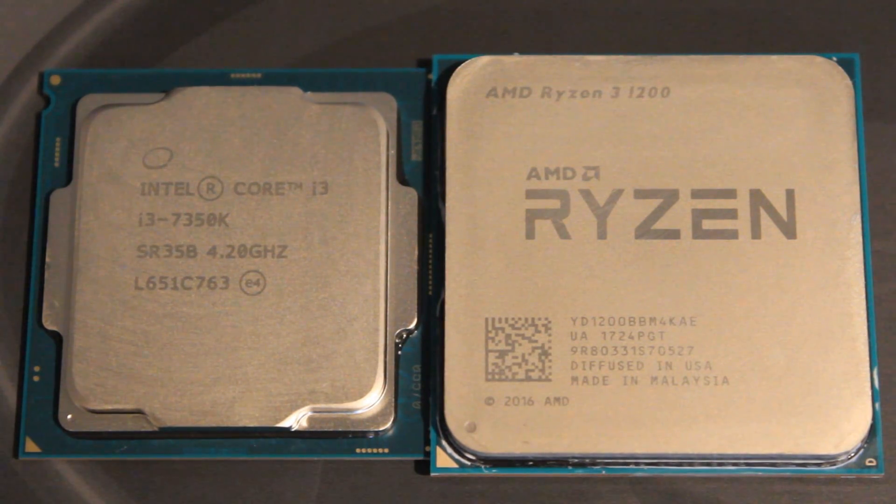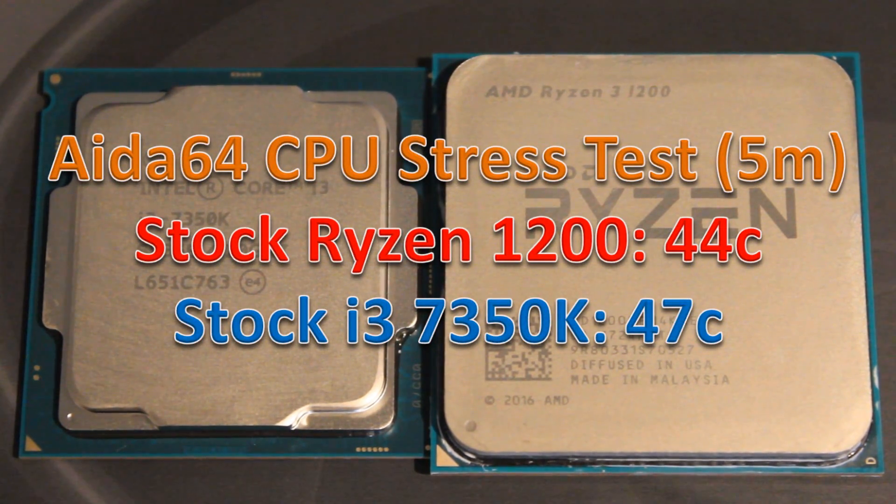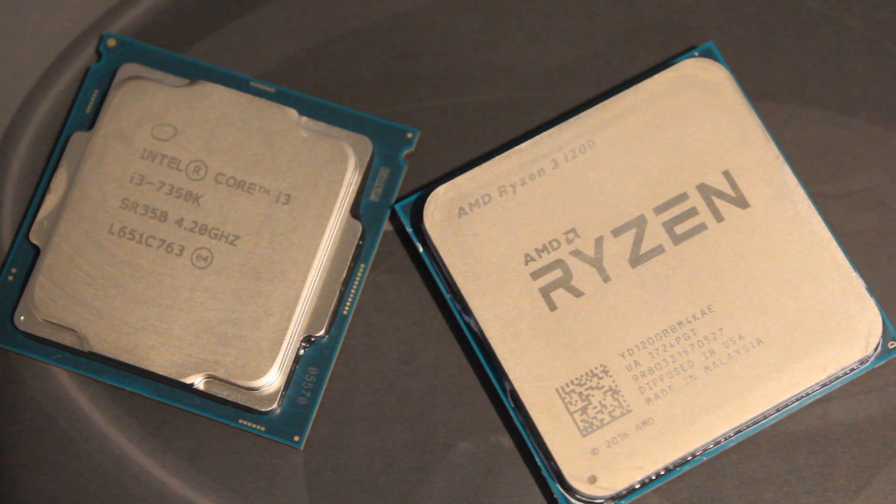At stock clocks, when I ran AIDA64 and the CPU stress test for five minutes, both hovered around the mid-40s Celsius — which is quite a win for the 1200 given how much smaller its cooler is. Once we started overclocking, the 1200 went up to 3.9 GHz on all four cores, which is pretty typical. At 3.9 GHz under AIDA64, it reached about 75 degrees Celsius — pretty solid on a stock cooler.